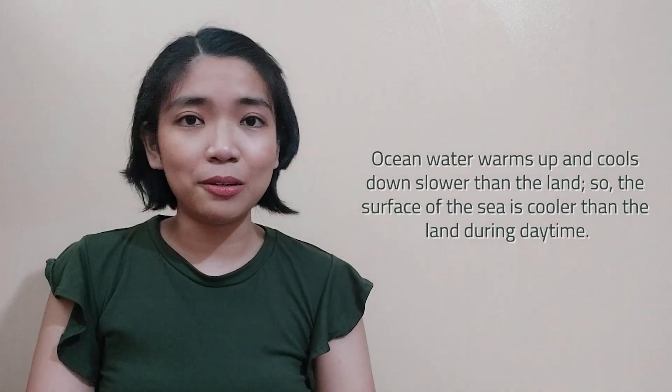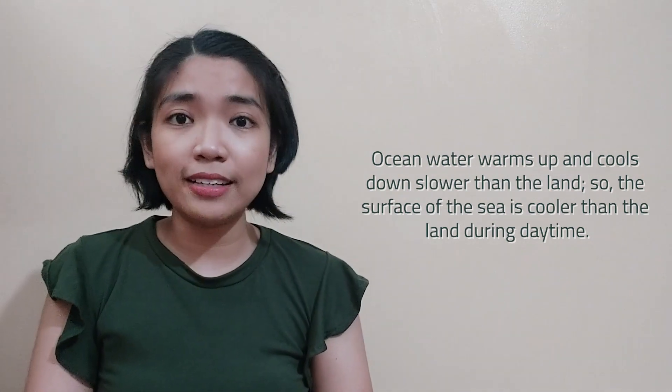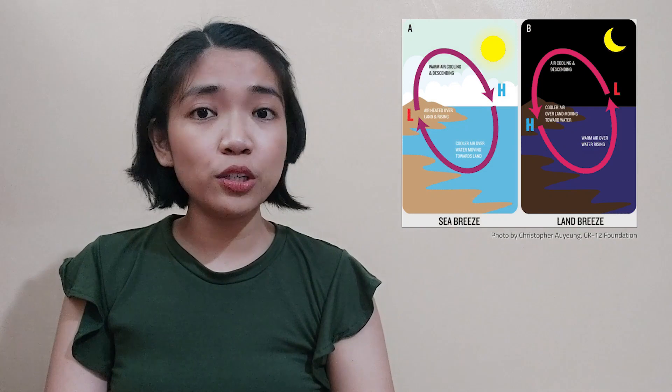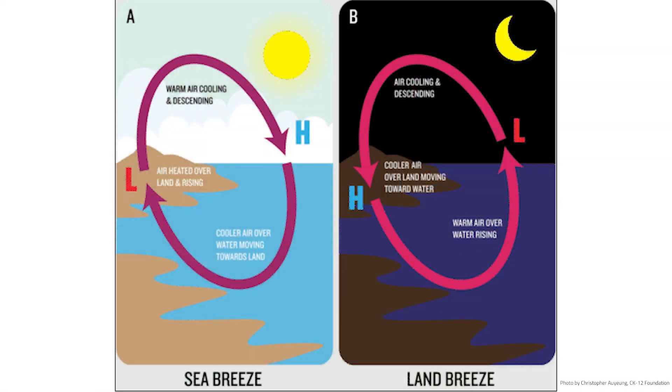Ocean water warms up and cools down slower than the land. So the surface of the sea is cooler than the land during daytime. During the night, the opposite is also true — the surface of the ocean is warmer than the land. The difference in temperature between the two areas causes the local winds called land and sea breezes. The sea breeze blows from the sea to the land during the day, when the air over the land is warmer than the air over the water. The warm air rises, creating an area of low pressure on the land. On the other hand, the cool air over the ocean generates an area of higher pressure. This causes the cool ocean air to replace the warm air from the land.